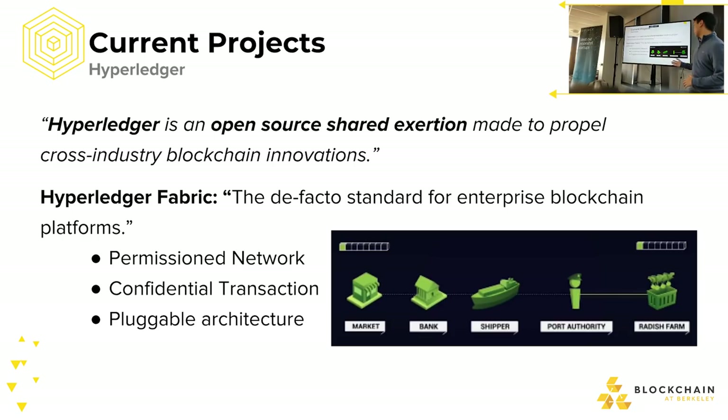To recap: if you're transacting with a radish supplier, you keep the transaction amount in your own private ledger, and they keep it in theirs — they don't need to know everything else. Hybrid blockchain allows you to keep a private ledger visible only to yourself and whomever you choose, while releasing only the information necessary to the public blockchain.